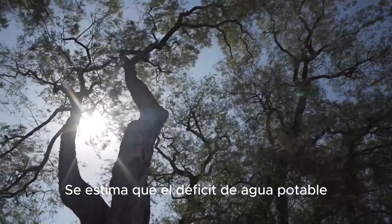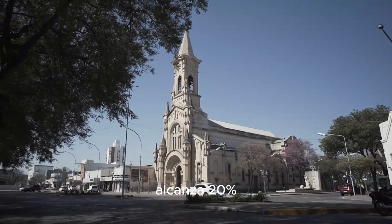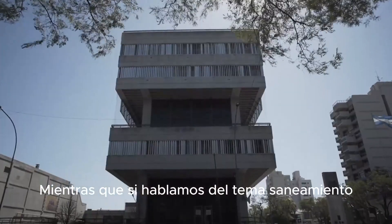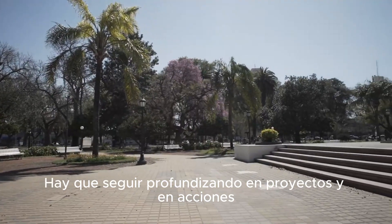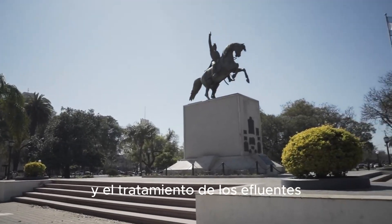Se estima que el déficit de agua potable gestionada de forma segura en nuestro país alcanza el 20%, mientras que si hablamos de saneamiento, el déficit llega hasta un 44%. Hay que seguir profundizando en proyectos y en acciones que estudien la calidad del agua y el tratamiento de los efluentes.